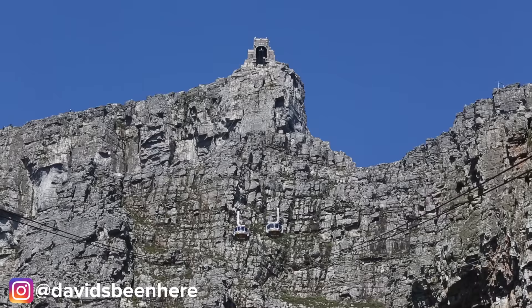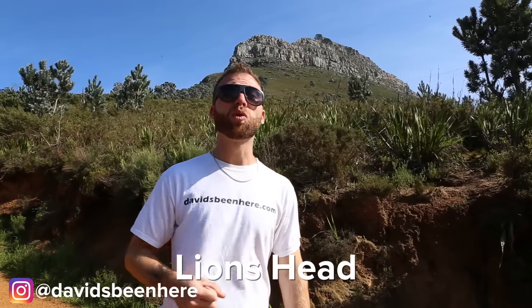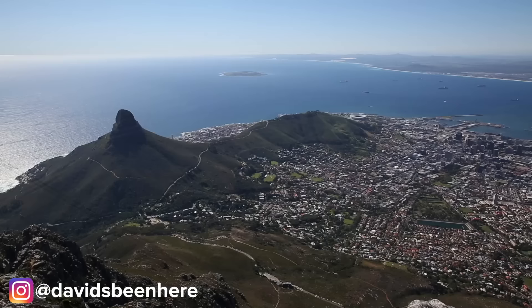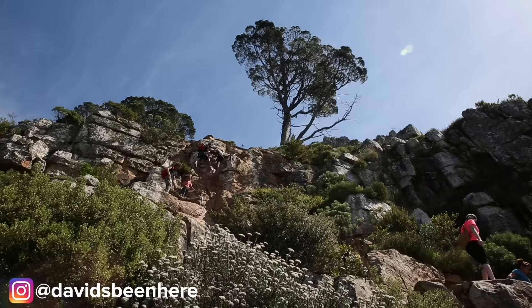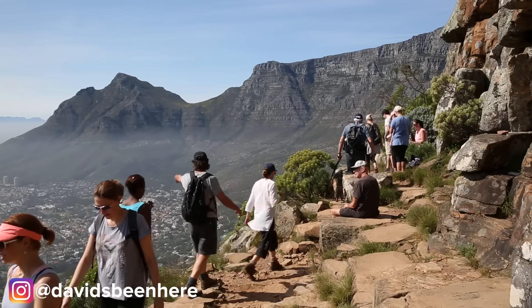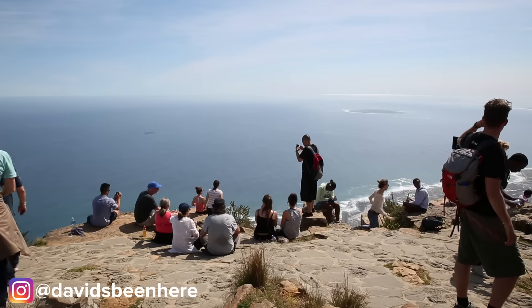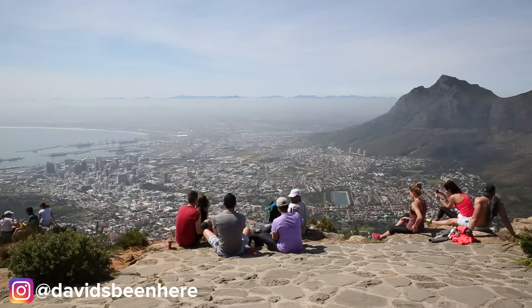Now let's go down to the next mountain. We are currently hiking up to Lion's Head, a 2,200 foot mountain in between Table Mountain and the Atlantic Ocean. There's only one way up to the top, so you have to hike — it takes around an hour and a half, but the views from up there are incredible. Remember to wear sneakers and bring lots of water. From the top of Lion's Head you get some of the best views in Cape Town.